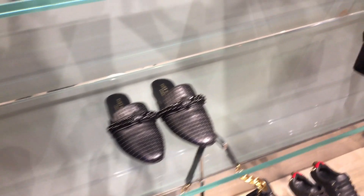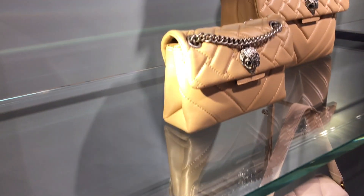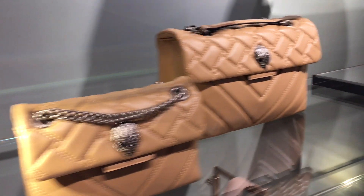More eye candies from Kurt Geiger — love the jewel bag, I haven't tried that but maybe next time I will check it out. And more flap bags: this chain shoulder bag can be worn as a single or double chain. Love the patent leather finish on this bag.